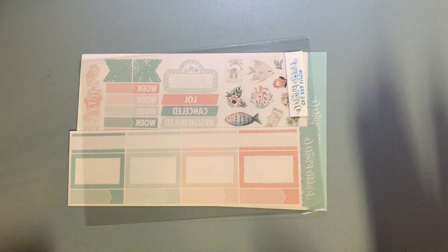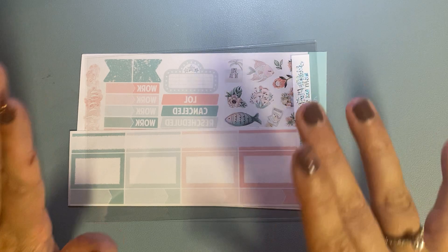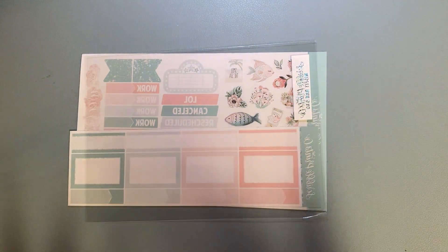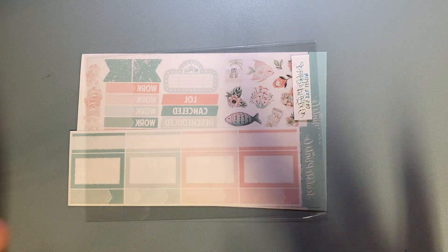Hi guys, I'm here with another haul. The first part of this haul is from Scribble Prince Co. You guys know that I love her shop. It's great.